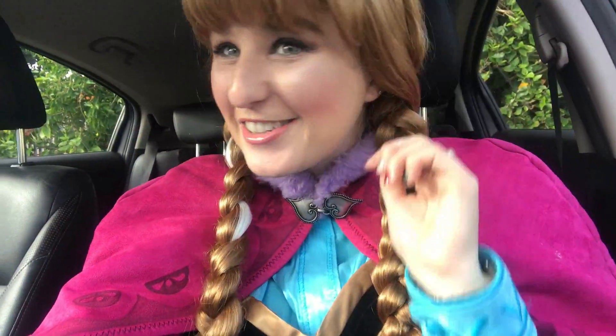Alright guys, there is my Princess Anna transformation! Woo! Hope you guys enjoyed it and I will see you all in my next video. Thanks for watching. Bye!